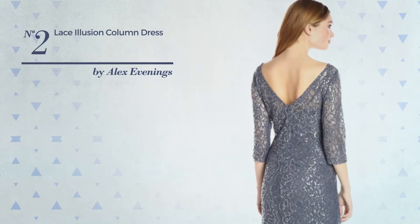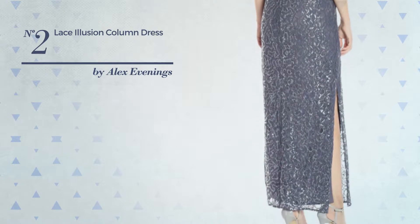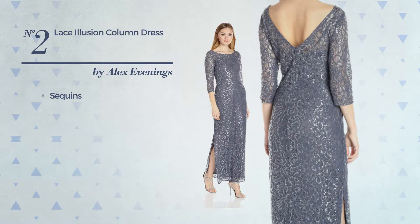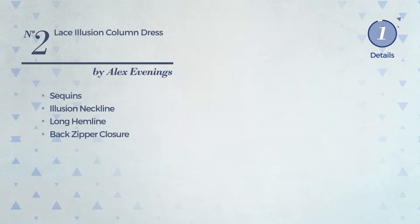Number 2. A Mother of the Bride Wedding Column Dress featuring a stunning design, produced with stretch material accentuated with sequins. This dress includes an illusion neckline, long hemline, and back zipper closure. Available uniquely in this color.